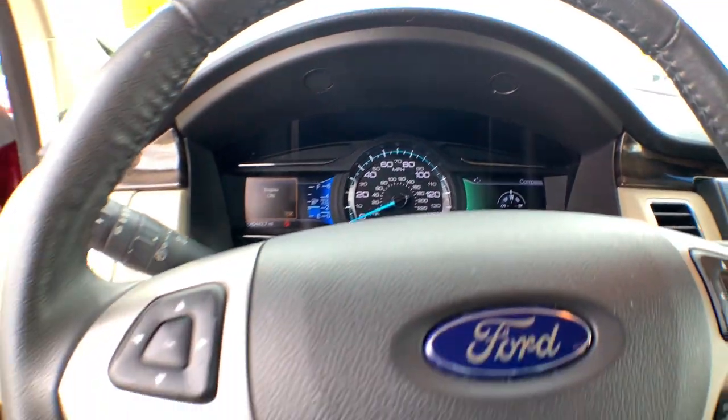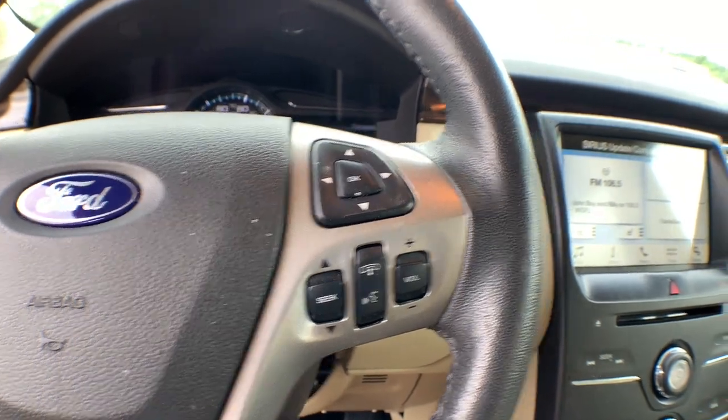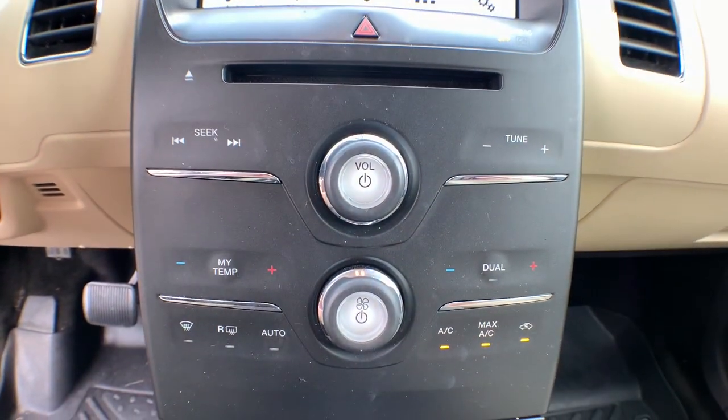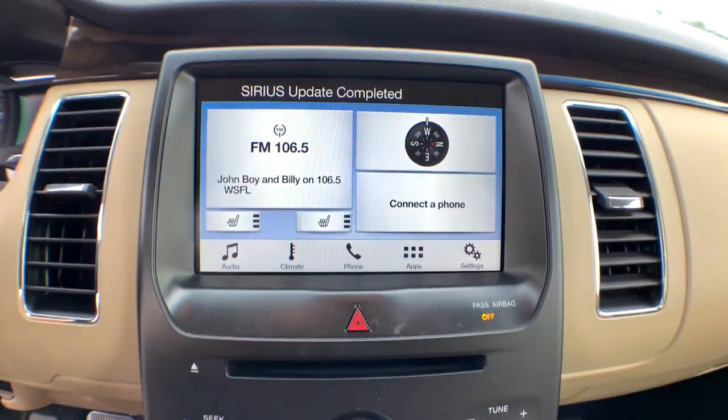These are just some of the great options this vehicle comes with: keyless entry, V6 cylinder engine, heated mirrors, remote engine start, power passenger seat, wood grain interior trim, keyless start, satellite radio, fog lamps, and backup camera.